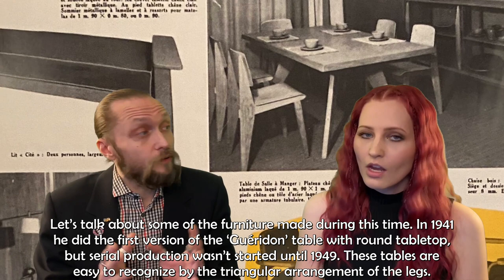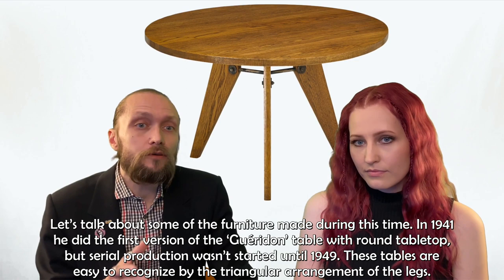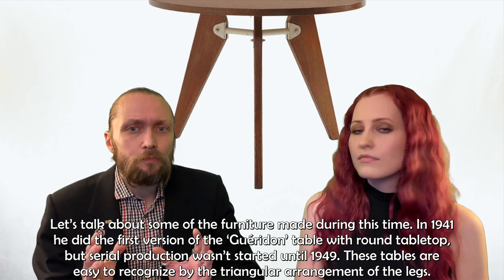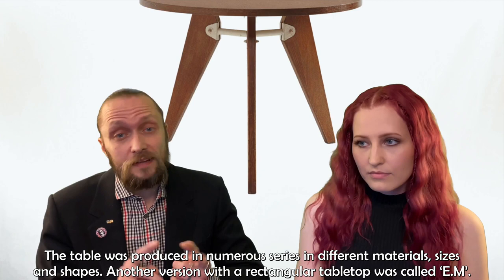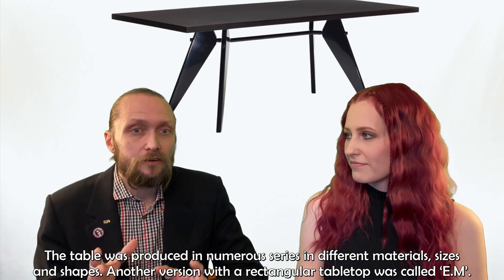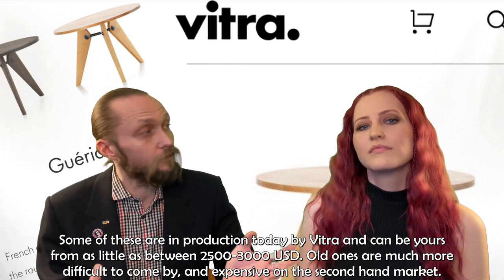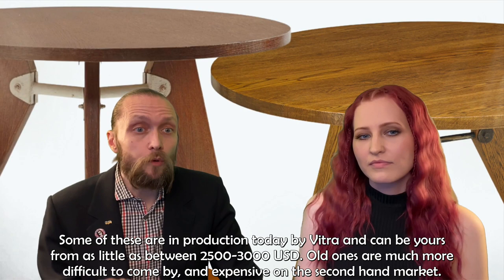Let's talk about some of the furniture made during this time. In 1941, he did his first version of the Guéridon table with a round tabletop, but serial production wasn't started until 1949. These tables are easy to recognize by the triangular arrangement of legs. The table was produced in numerous series in different materials, sizes and shapes. Another version with a rectangular tabletop was called the EM. Some of these are in production today by Vitra and can be yours for between two and a half and three thousand dollars. Old ones are, of course, much more difficult to come by and expensive on the secondhand market.